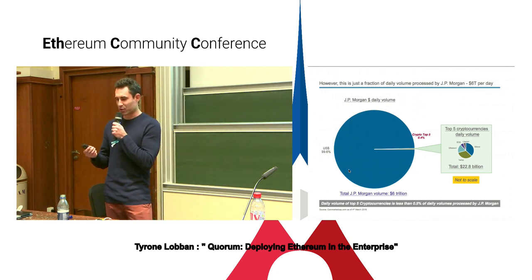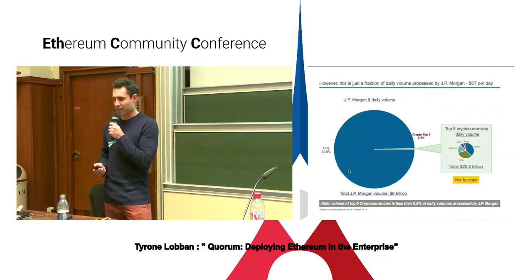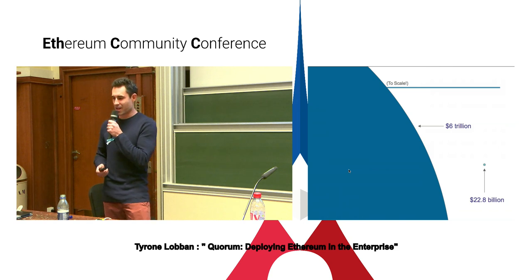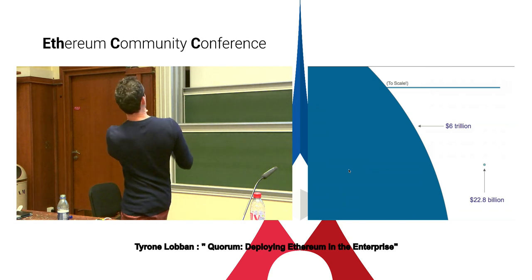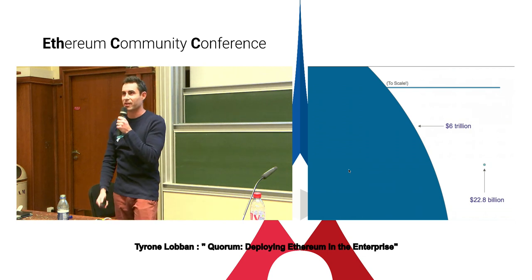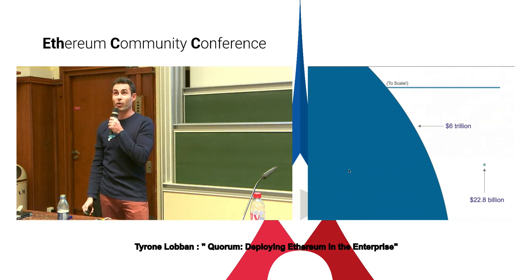I thought what was interesting when I was putting the slide together was trying to represent the scale correctly. Clearly the graph on the right is not to scale with the one on the left. As an exercise, I decided to try and scale it correctly. Here we have $22.8 billion represented by this small little dot, and then a big circle which probably takes up most of that wall if you had to extrapolate it out. The scale and the magnitude here is quite interesting.